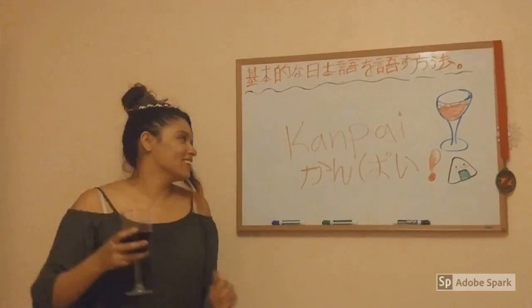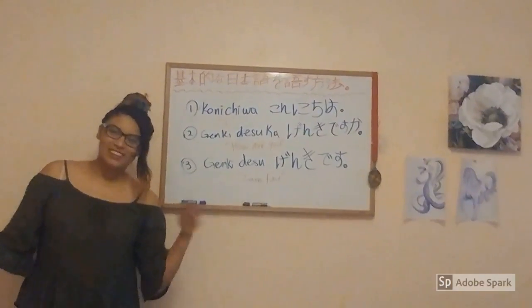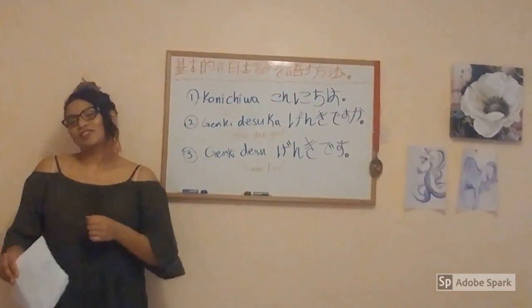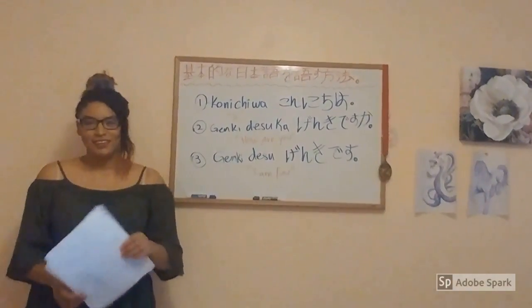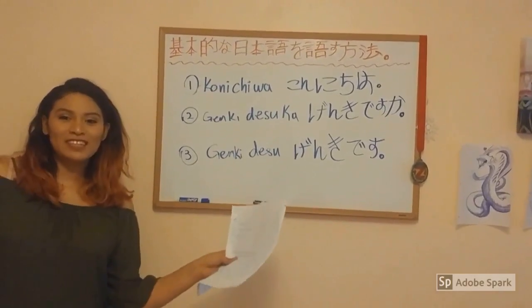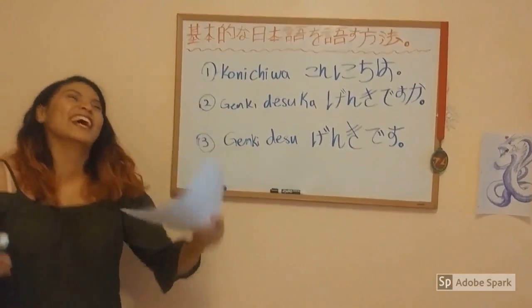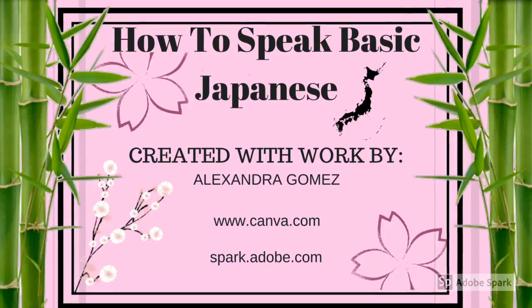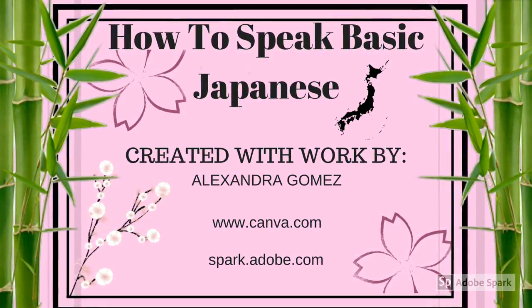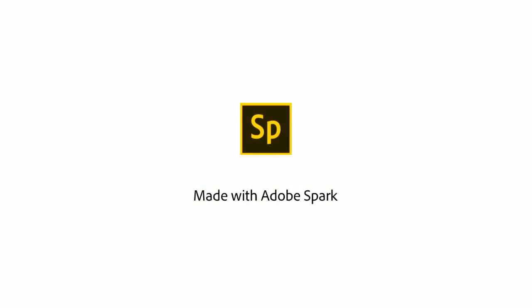Hi! I'm Alexandra. Nice to meet you. I am Alexandra. How to speak basic Japanese, created by Alexandra Gomez.